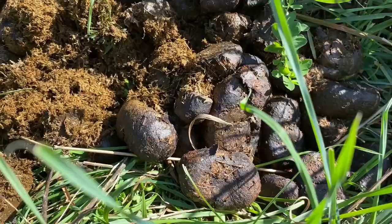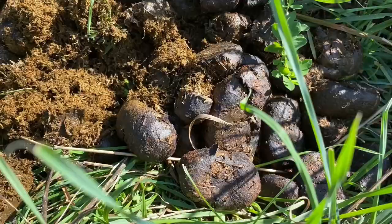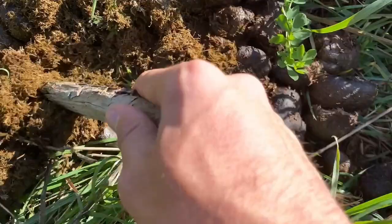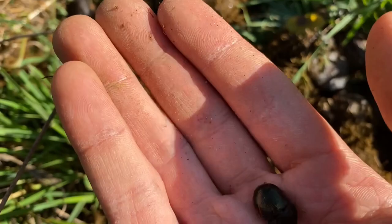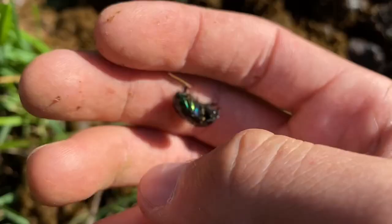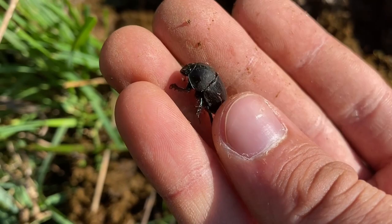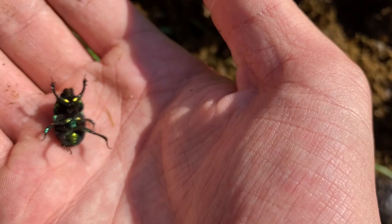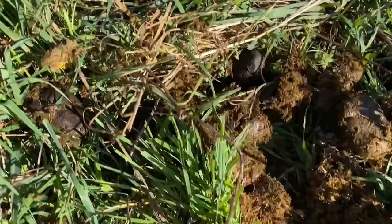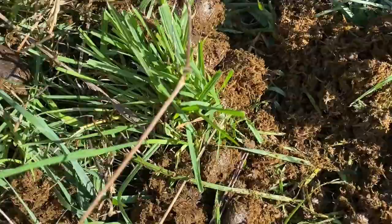As disgusting as it may be, I am looking through horseshit right now because there are violet dung beetles that live in here. I saw some dead on the trail, and here's one right here. This one's not the same species — this is another one. This one's alive too. It's starting to walk, trying to burrow down. Really pretty green metallic sheen. I'll let this one go and then find one of the purple ones.